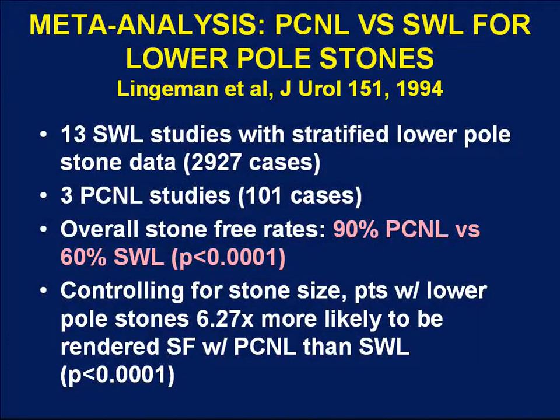Jim Lingaman was one of the early investigators to recognize the limitations of shockwave lithotripsy for lower pole stones and the relative high success rates with PCNL. He performed a meta-analysis of trials stratifying lower pole data by outcome for both SWL and PCNL. This included 13 ESWL studies and 3 PCNL studies with nearly 3,000 ESWL patients and 101 PCNL cases. Overall stone-free rates were 90% for PCNL versus only 60% for shockwave lithotripsy, and when controlling for stone size, patients were more than six times more likely to be rendered stone-free with PCNL.